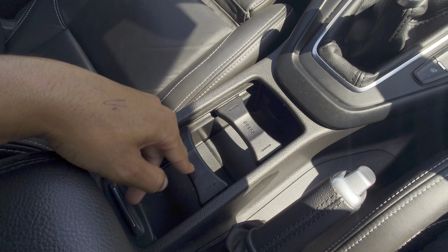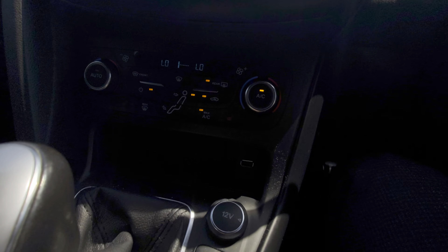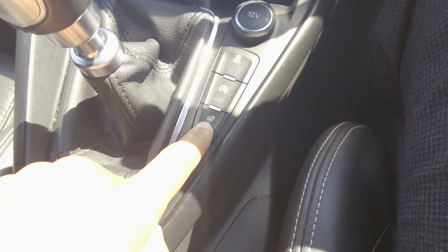Cup holders — again your standard cup holders. 6 speed gearbox. Heated steering wheel — I know it's got heated seats but it does also have a heated steering wheel.